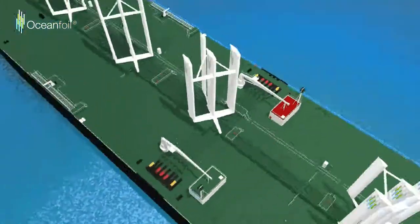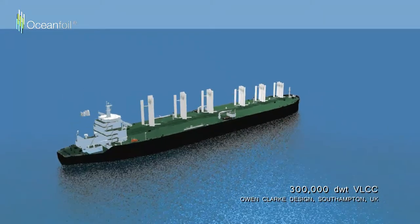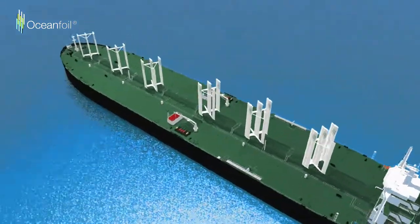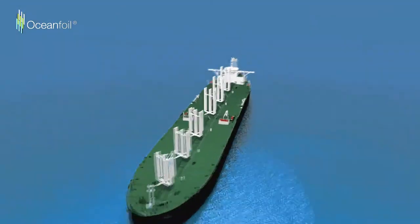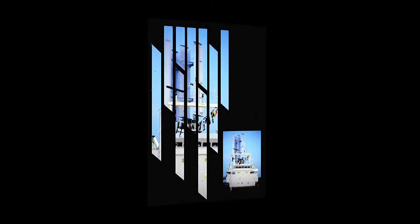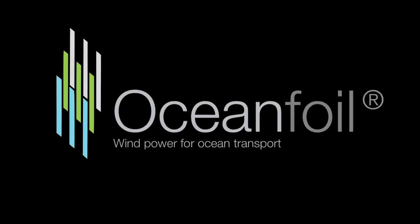Investment in innovative, double-digit, cost-saving technology, which OceanFoil delivers, supports a pioneering new era within the shipping industry, where wind power drives shipping's sustainability evolution. Contact OceanFoil now to see how OceanFoil technology and expertise can reduce your operating costs.